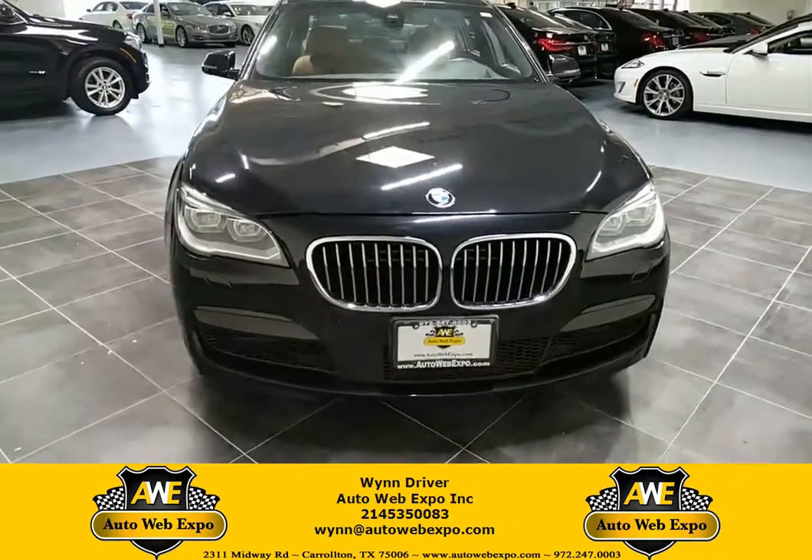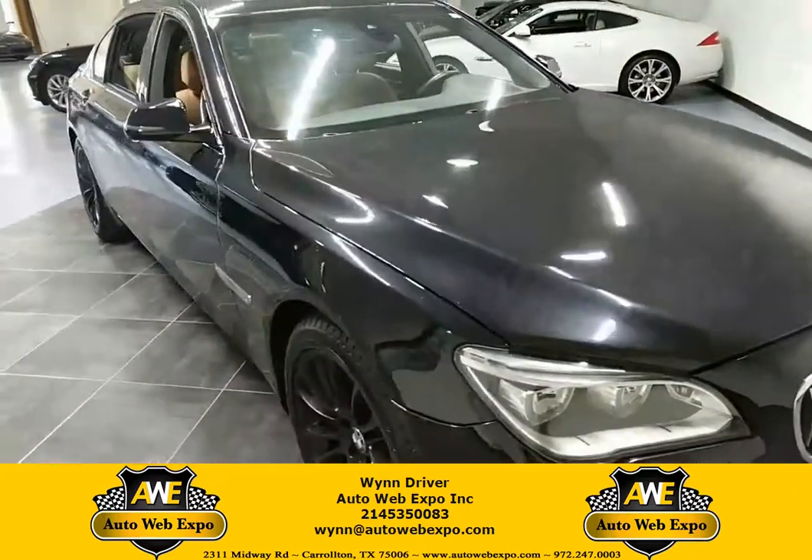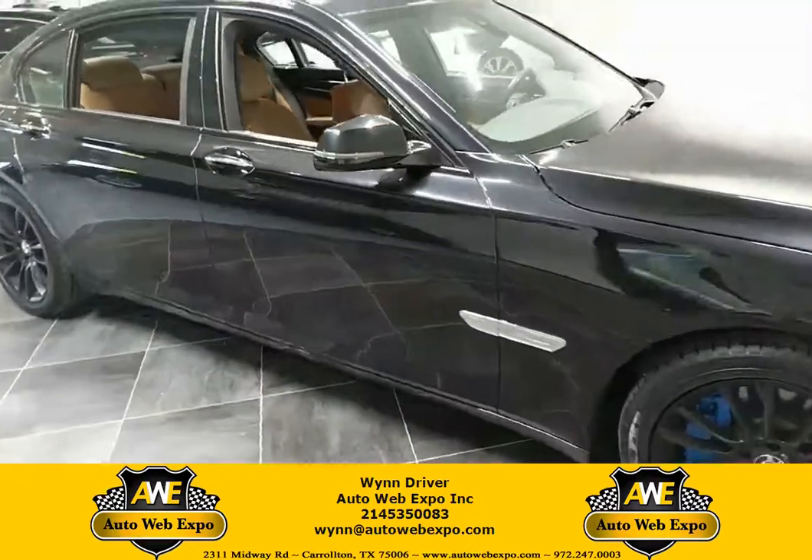Hey everybody, WindDriver here with AutoWebExpo. Today I want to showcase to you guys this beautiful 2015 BMW 750 LI X-Drive M Sport.